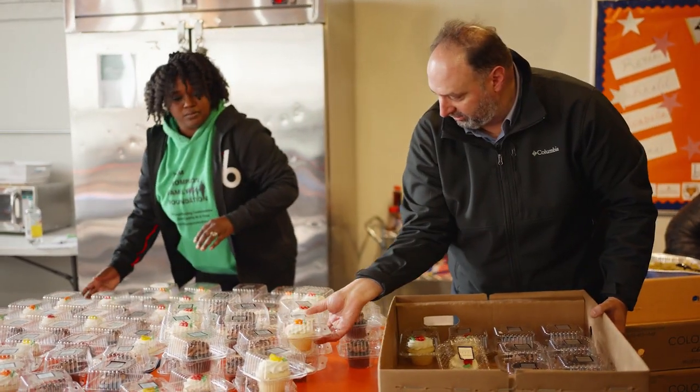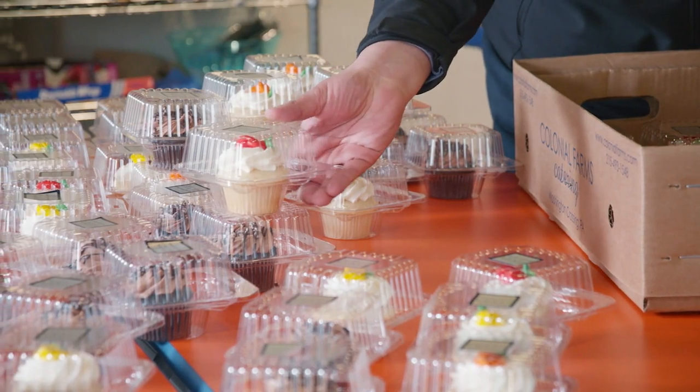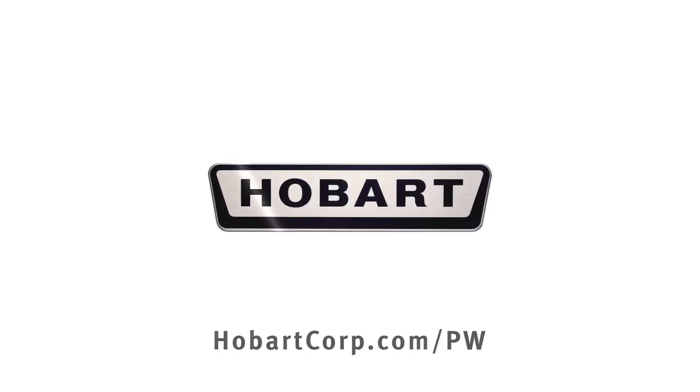I am at capacity with business volume, with my mission to give back to the community and produce more for those in need, and this is not only helping — this is taking it to the next level.